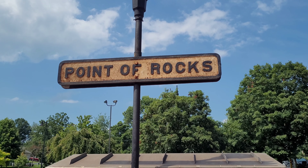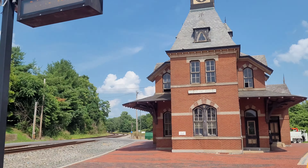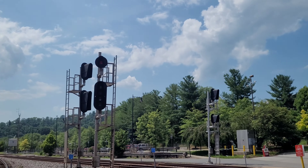Hey guys, as you can see we're here at Point of Rocks Station, Point of Rocks, Maryland, and we have a westbound coming, as you can see.